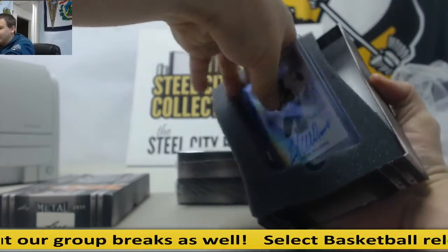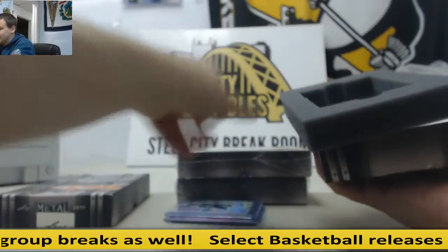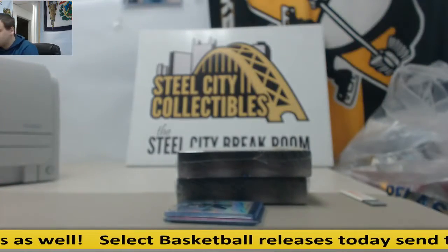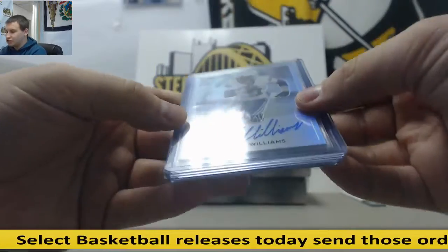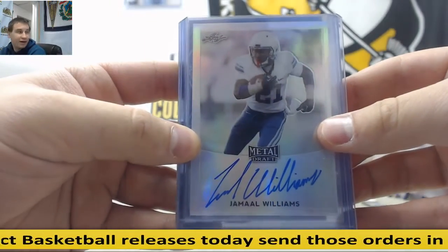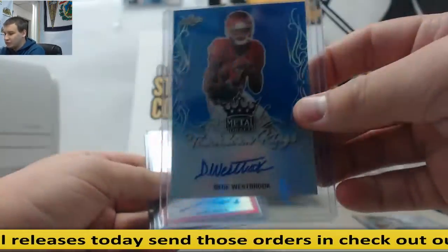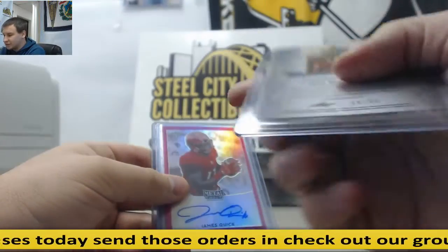Okay, I can confirm there's not a redemption in every box. First box: Jamal Williams, Base Prismatic Auto. DeeDee Westbrook, Blue Prismatic Touchdown Kings Auto — that's a nice one, 19 of 35.